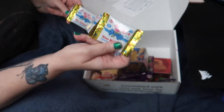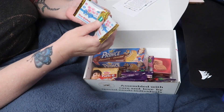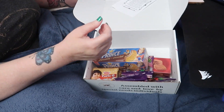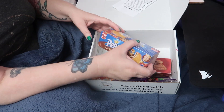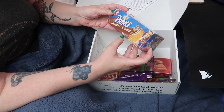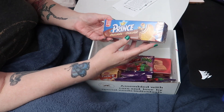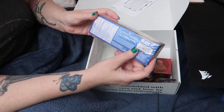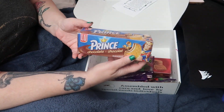These sound like little tiny itty-bitty tic tacs, so these will be interesting to try — super minty, I'm sure. Next up is a Print chocolate sandwich biscuit. I love me a good sandwich biscuit. Oh no, my battery is getting low, so we're gonna try to finish this up before the battery dies.